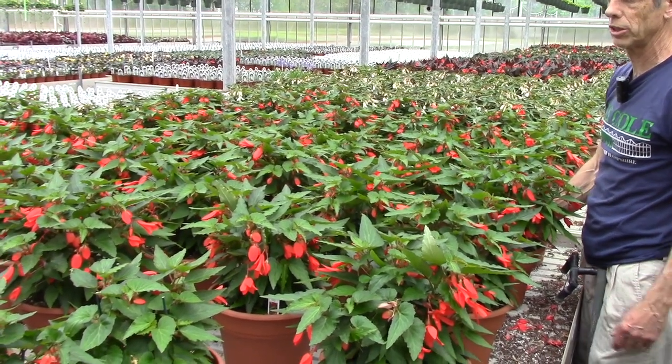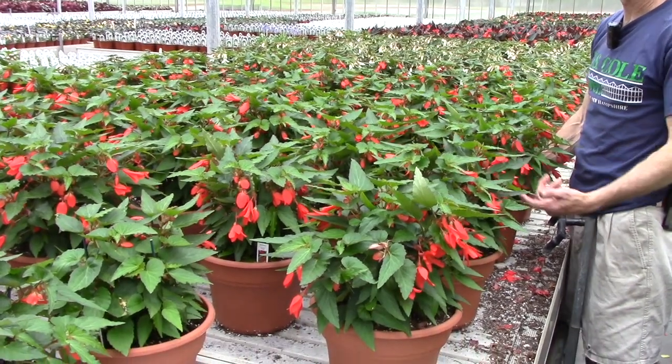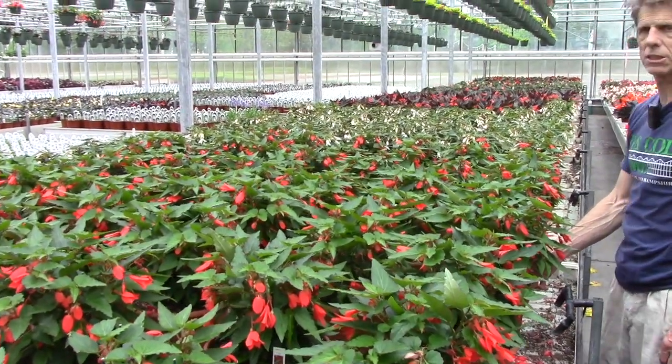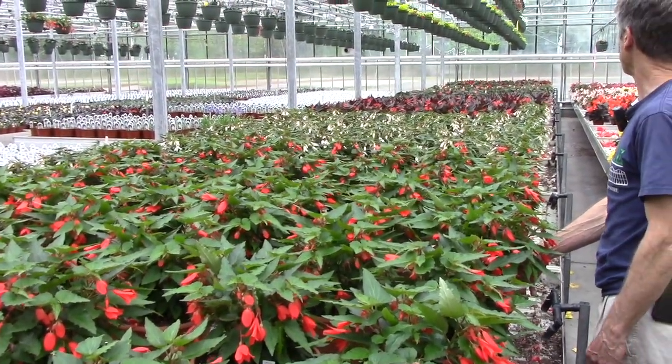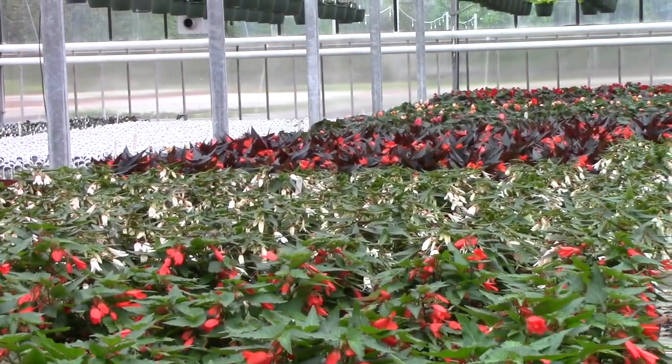We've got Encanto Orange here — a perfect plant for the summer; they love the full sun. If you look down the run, there are a lot of other varieties such as Bossa Nova White, Upright Fire, and some Selenias, all in 10-inch pots.